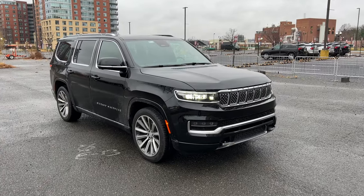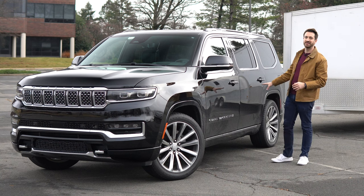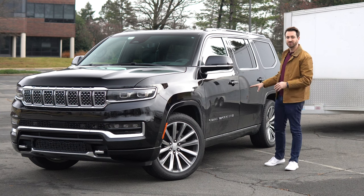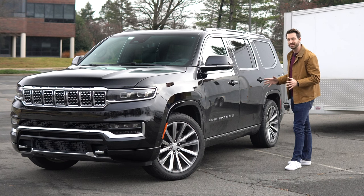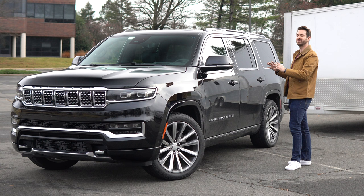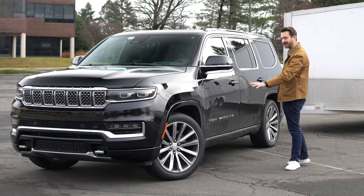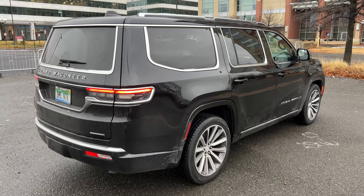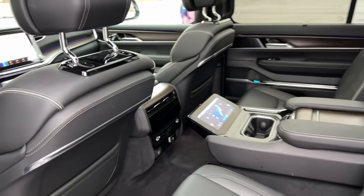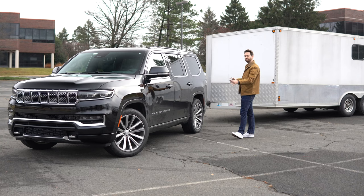This is not based on a Grand Cherokee — this is more or less a Ram 1500 underneath, and it is on a four-corner independent suspension. In this case it has four-corner air suspension. The base suspension is a steel spring setup, because the Wagoneer versus the Grand Wagoneer covers quite a price spread. They are all this big, with three rows of seats, and the whole point is to have a ton of comfort for passengers in first, second, and third row.